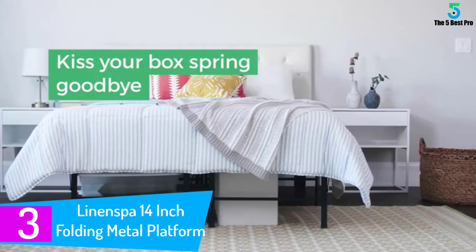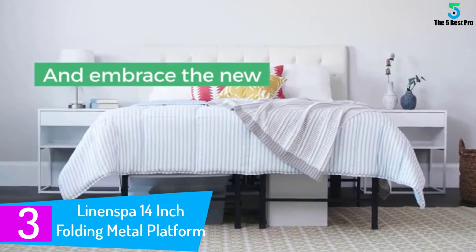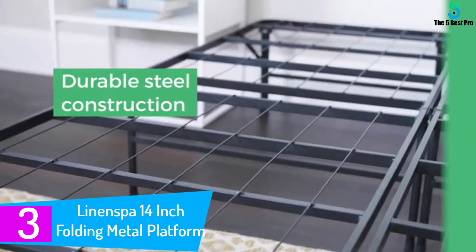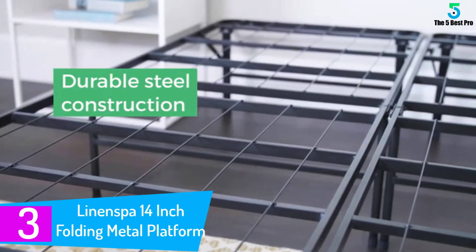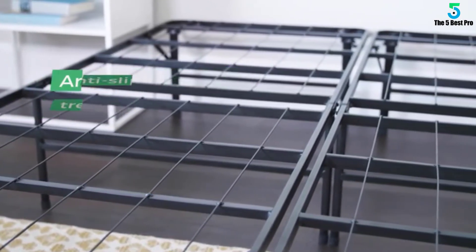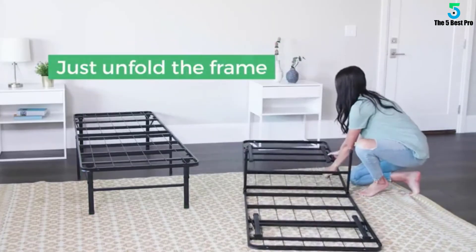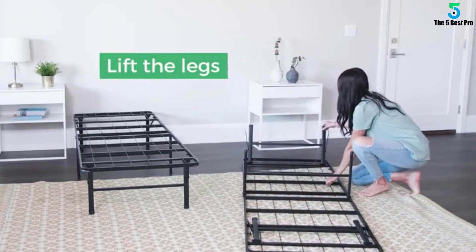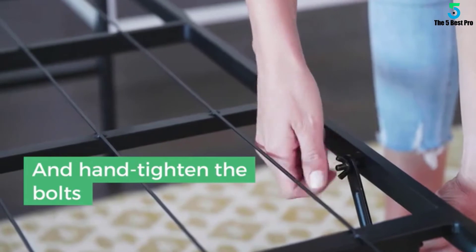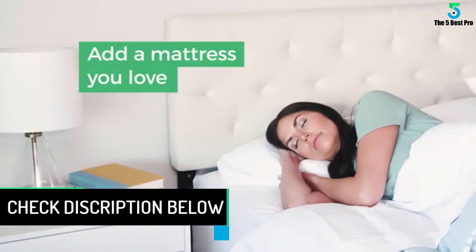At number 3: the Linen Spa 14-inch Folding Metal Platform Bed Frame. This is a sturdy bed frame built for longevity, boasting a sturdy steel frame for utmost resilience and strength. It is a twin bed frame, giving you more options: you can install it as two single beds for separate individuals, or set it up together to form a double bed for couples.